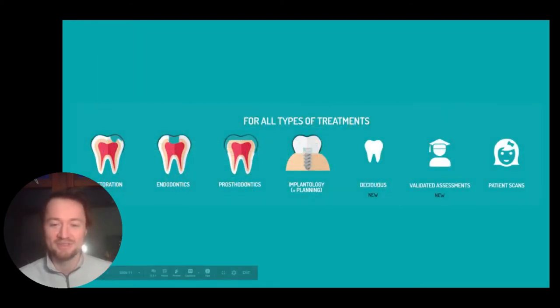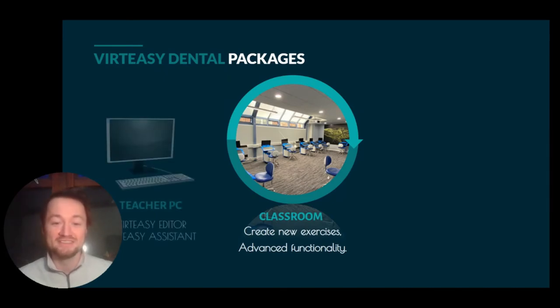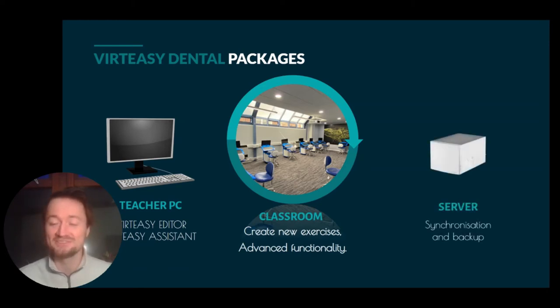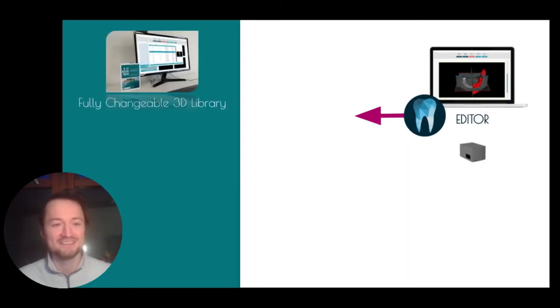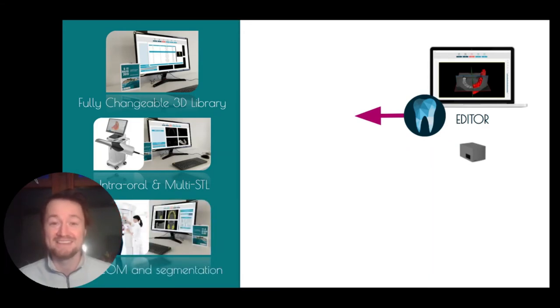For all these different topics, we've added in deciduous teeth. We now have validated assessments and patient-specific workflows. And then naturally, if you're ready for a full classroom, we can have the simulators connected to a teacher PC with VertEasy Editor to create new exercises, and VertEasy Assistant to manage all the data. This is all connected to a local server so you can synchronise everything and back up automatically. The teacher PC runs VertEasy Editor and you can create new exercises through our 3D library of adult and deciduous teeth, import an intraoral scan from a patient, and control multi-STL and CT DICOM scans as well.